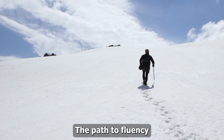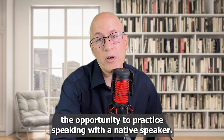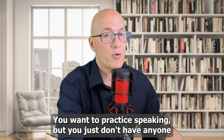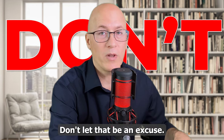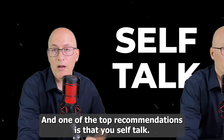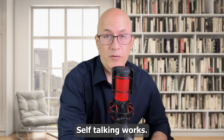The path to fluency requires consistent effort, especially if you don't have the opportunity to practice speaking with a native speaker. You want to practice speaking but just don't have anyone to practice with — don't let that be an excuse. You have to find an alternative. One of the top recommendations is that you self-talk. Yes, that's talking to yourself.